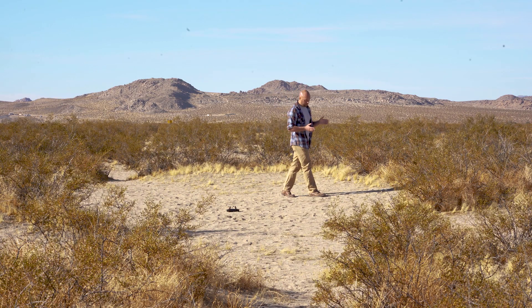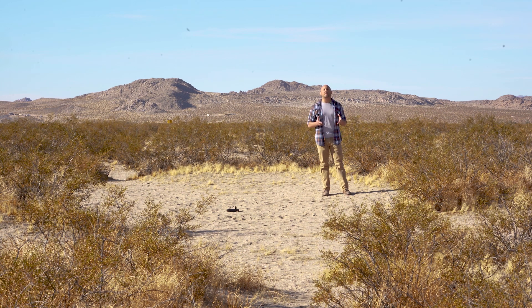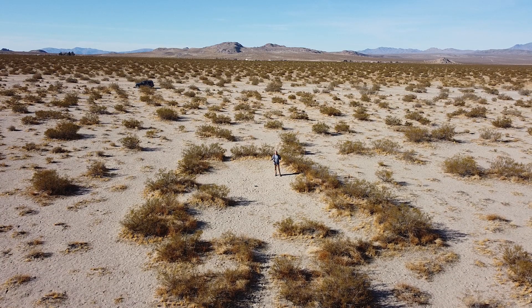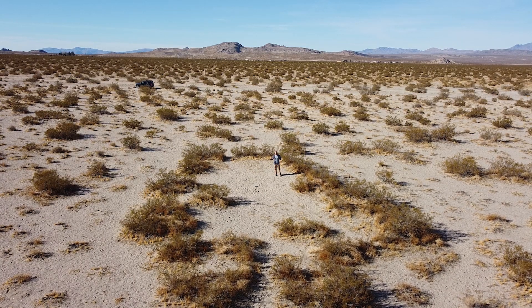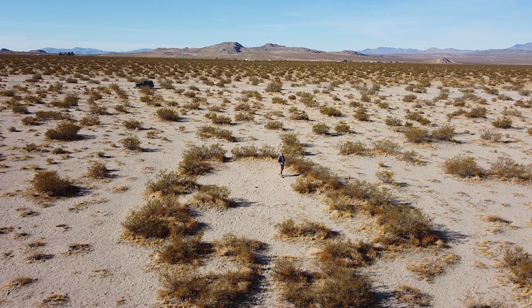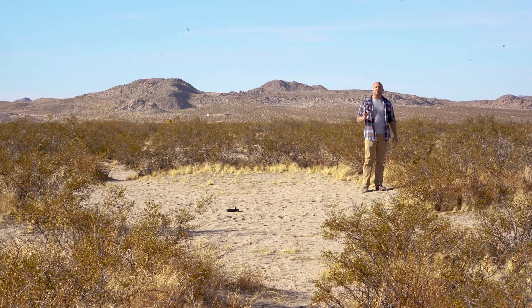It wasn't until about several meters from its center that humans even started to form civilizations — writing, math, in the Indus River Valley, in Mesopotamia, and in Egypt, and outward. This plant, this single organism, had been alive for thousands of years before we even started to build towns and cities, before the pyramids were built. An entire human life can fit into just a couple inches of outward shoot growth. The span of a slightly below-average-stature man can cover thousands of years.